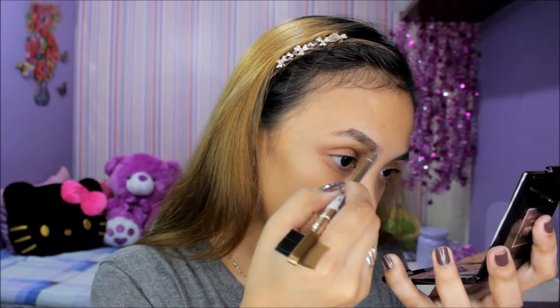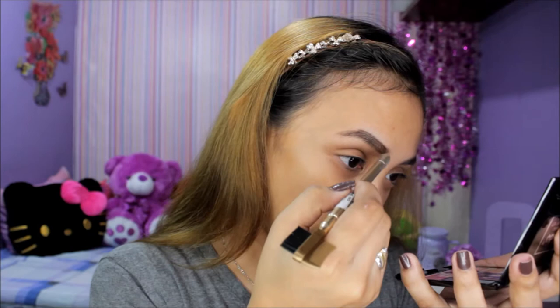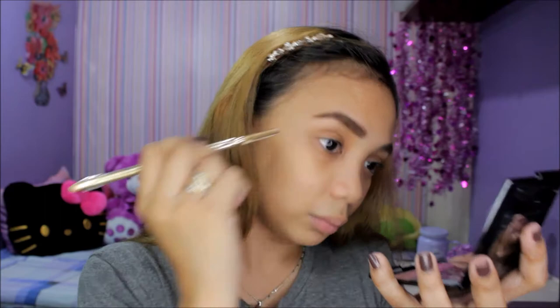My brows need some love. Mas gusto ko na munang ginagawa yung eye makeup bago akong mag-foundation, tsaka parang malinis na din yung eyebrows after. In fairness, maganda itong eyebrow pencil.